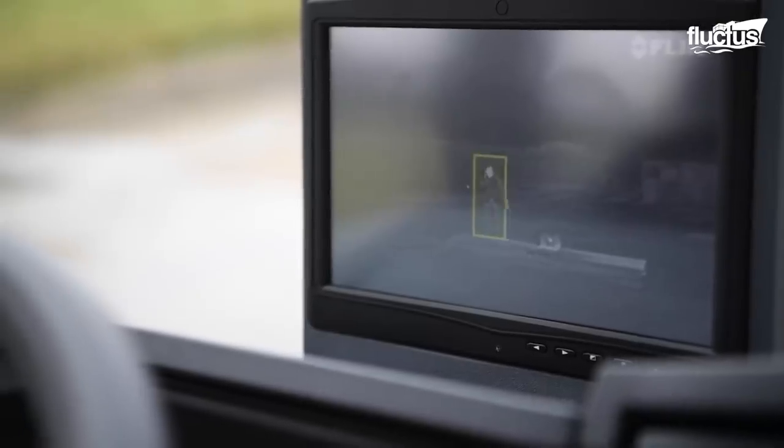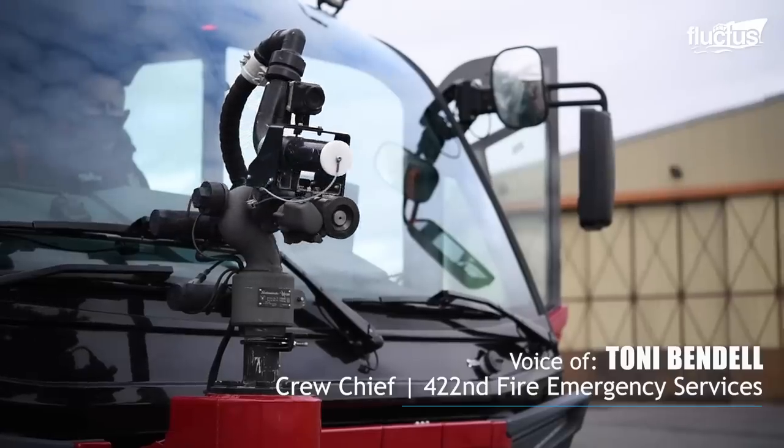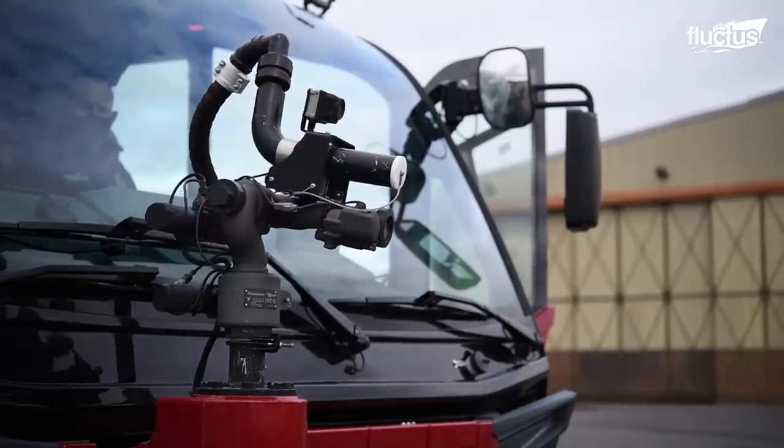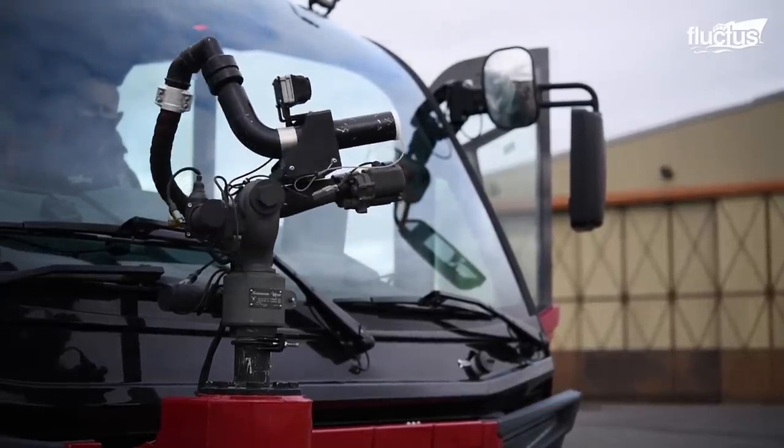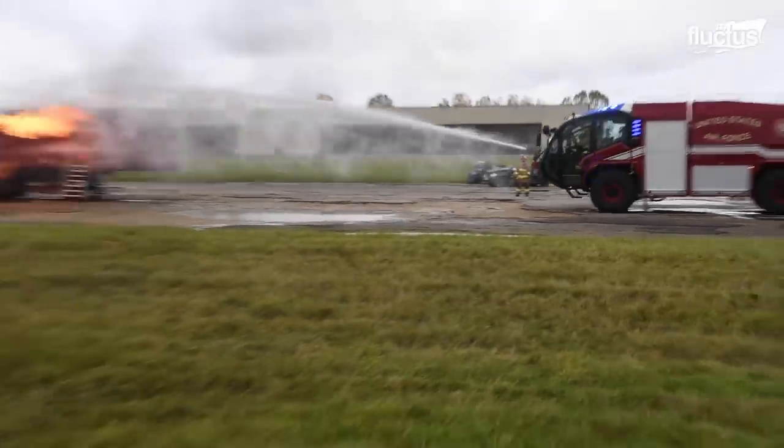The truck comes with infrared cameras, which have been brilliant — we've done a lot of training with those. It's much more maneuverable than the old P-23. It still carries the same dry-chem system, but we now have the turret that can administer both at the same time. That's a great advantage as well.